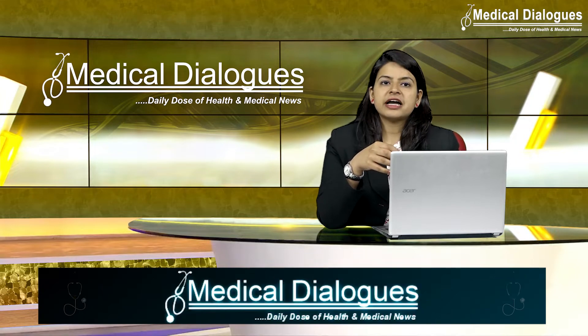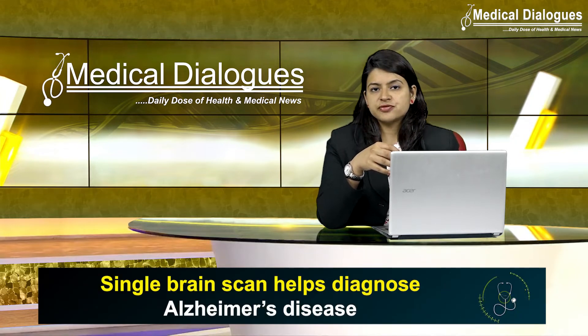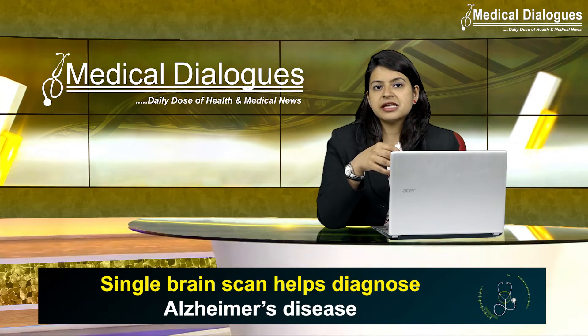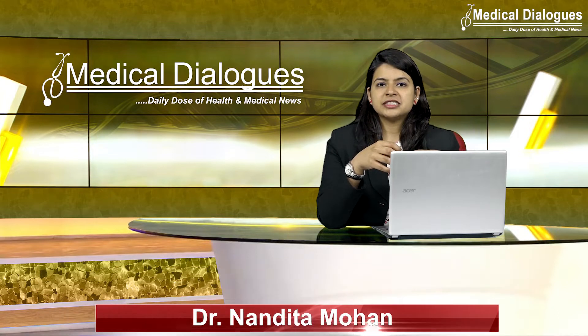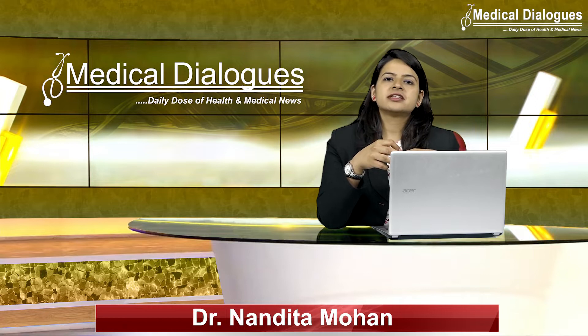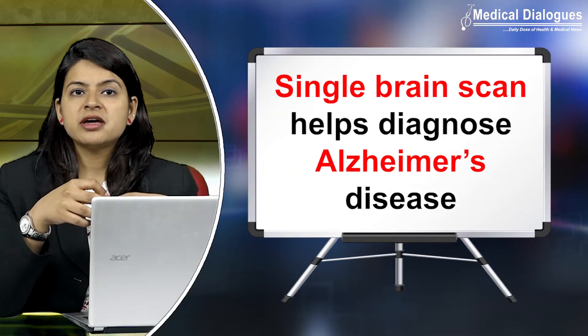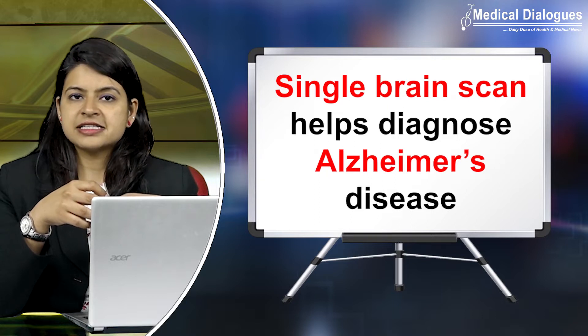Being able to accurately identify patients at an early stage of the disease will also help to understand the brain changes that trigger the disease. Hello and welcome to Medical Dialogues, your daily dose of health and medical news. I am Dr. Nandita Mohan and today I am going to talk about a new diagnostic way to help in finding Alzheimer's disease.